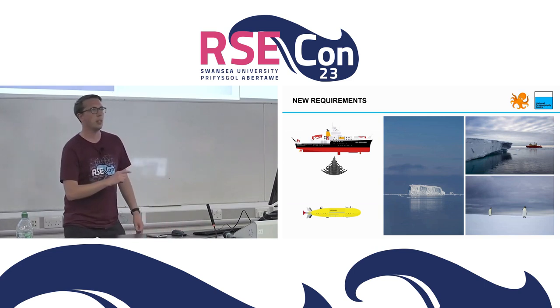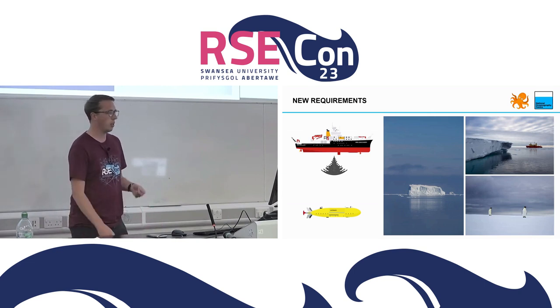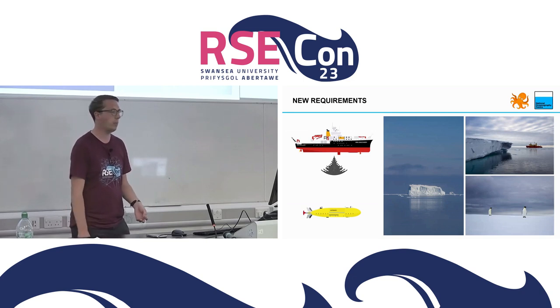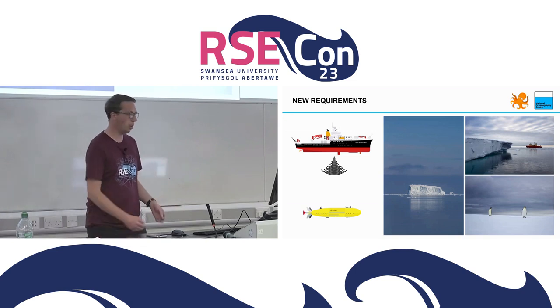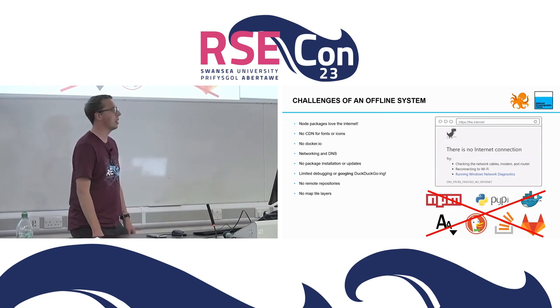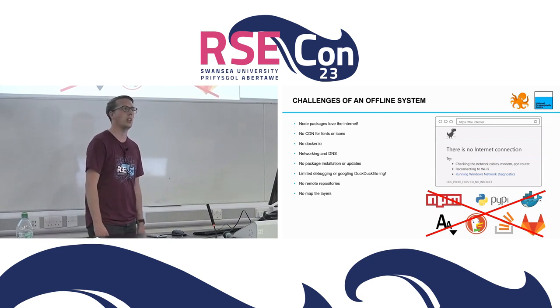We were given these requirements six months before deployment - a very large project to do in that time. We thought: we already have this online system that can control these vehicles - can we take this web infrastructure and all these web-based microservices and frontends and make them offline? We went down that route and came across challenges quickly. Node.js packages absolutely love the internet - you pull one thing down and hundreds get pulled down simultaneously. That's not okay.